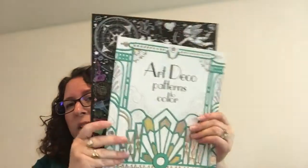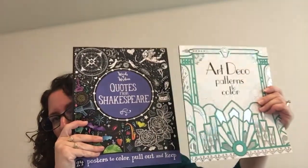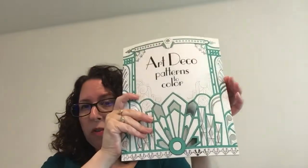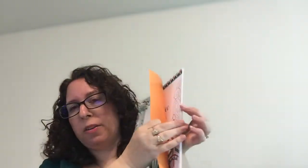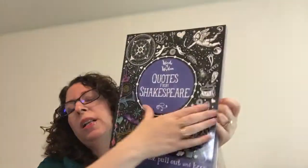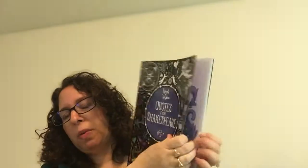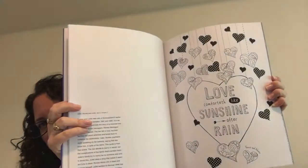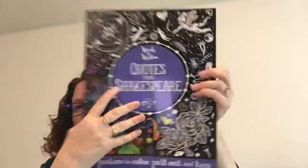For our older kids in terms of activity books, I really love these coloring books. These are a steal at $5.99 — they've got wonderful patterns and they're beautiful. They also teach about artistic styles; for example, this one is Art Deco, so it actually teaches about Art Deco. And then we have the Words of Wisdom collection — this one is quotes of Shakespeare, but we have inspirational quotes, motivational quotes, and lots of choices. Those ones are $6.99.